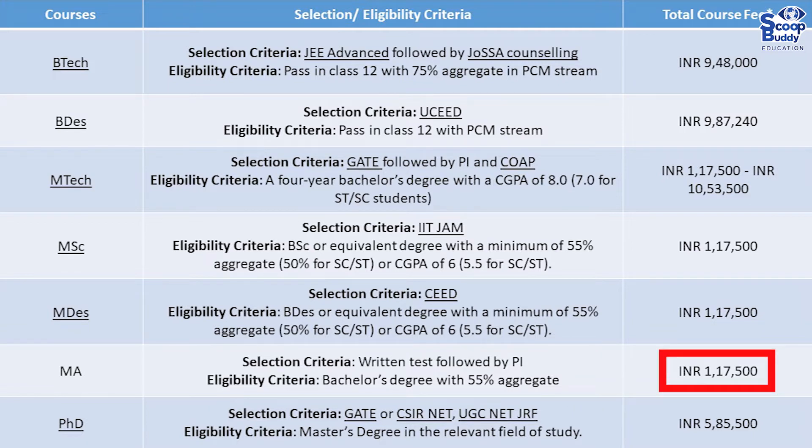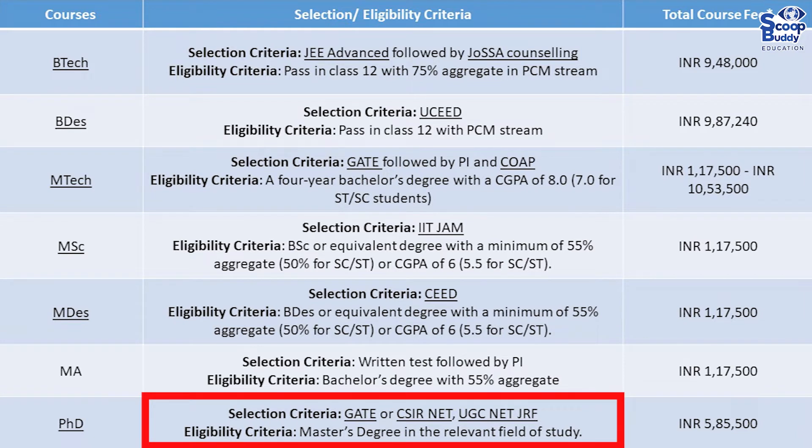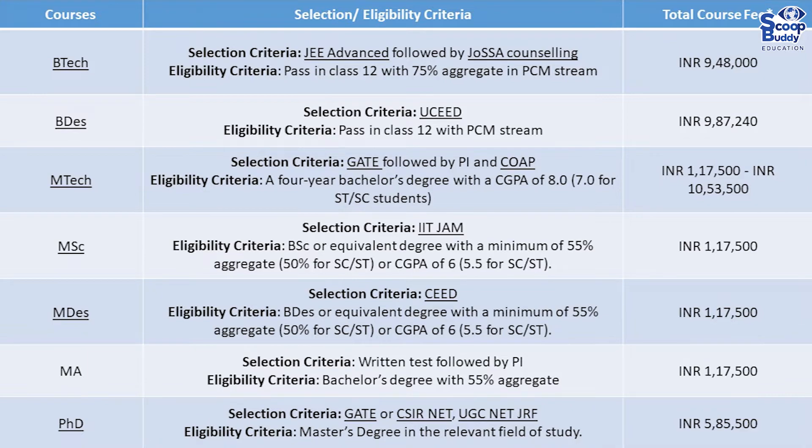Selection criteria for PhD: GATE or CSIR NET / UGC NET JRF. Eligibility: master's degree in the relevant field of study. Total fee: 5.85 lakhs.